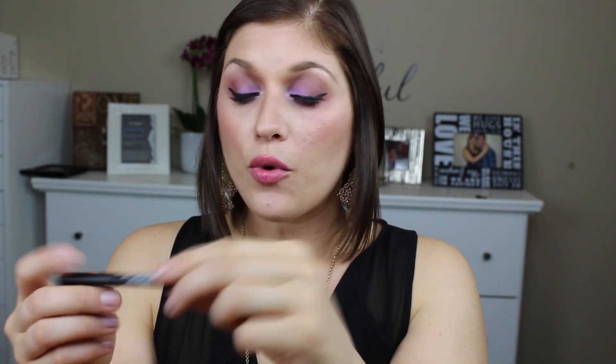Next is the NARS Larger-Than-Life long-wear eyeliner. I actually wore this last night when I went out. It's a twist-up, which is really nice so you don't have to sharpen it, and it is a beautiful black. I wore it in my waterline and my eye makeup still looked fantastic by the end of the night — I'm really loving this one.